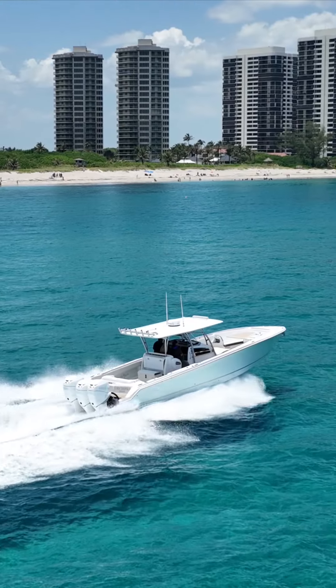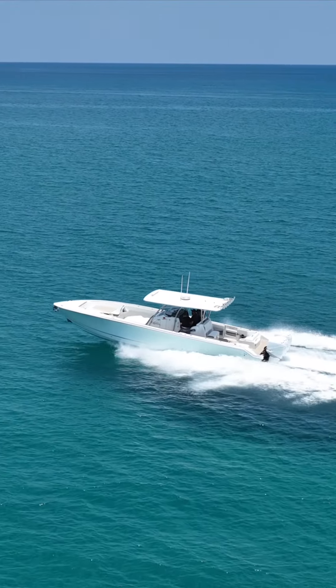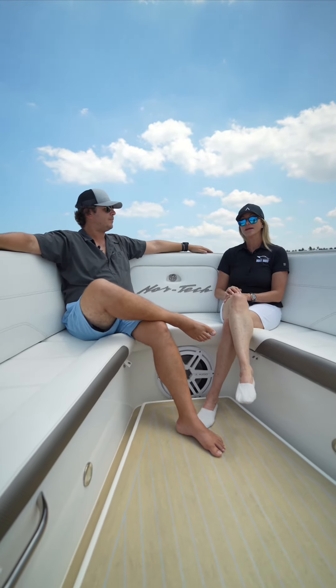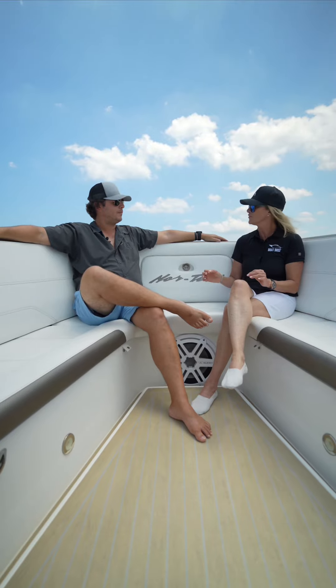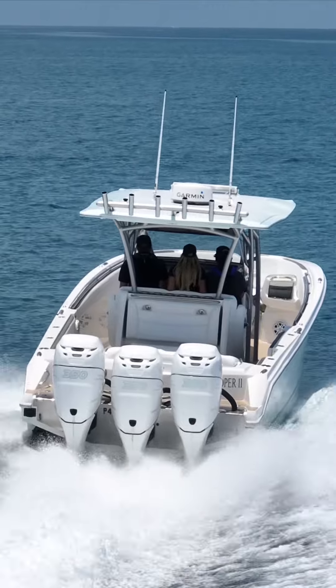They started their love for cars and boats, built about 16 boats in Norway, and then moved the company here to the States and have done extremely well ever since. This 39 Sport has been their most successful model. It is a beautiful boat. So let's get up and show everybody how great this boat is. Absolutely, let's go.